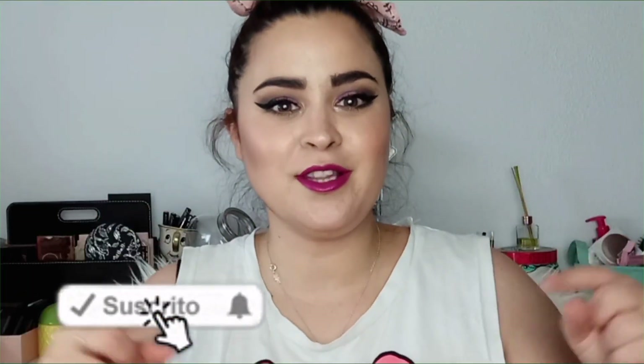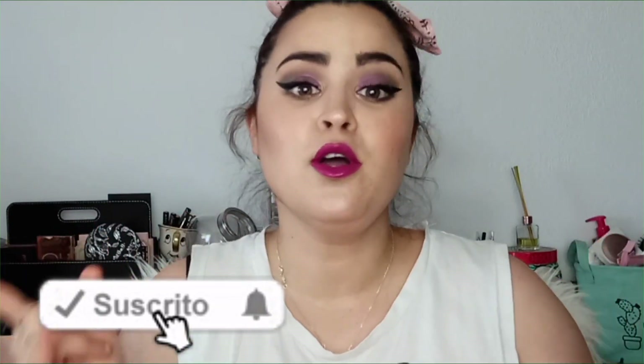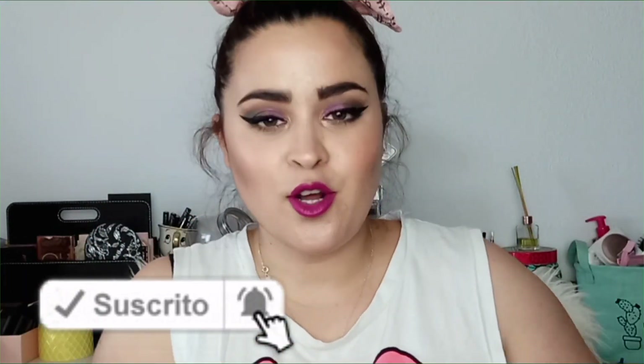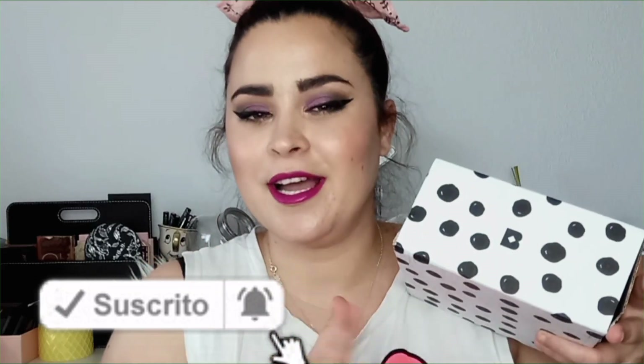Pero antes de todo me voy a presentar para las personas que me estáis viendo por primera vez. Hola, yo me llamo Jucal y este es vuestro canal. Os podéis suscribir con el botoncillo de aquí abajito, que es totalmente gratuito. Y bueno, si queréis ver todo lo que contiene la cajita de este mes, cómo es la cajita y mucho más, esperaros porque comenzamos.